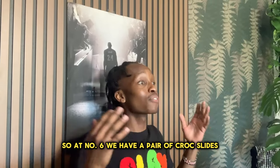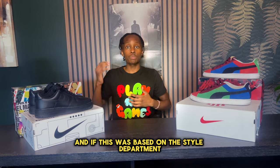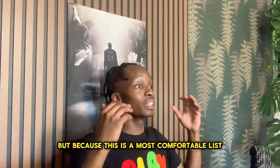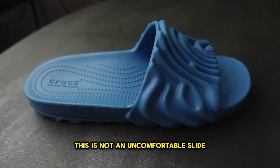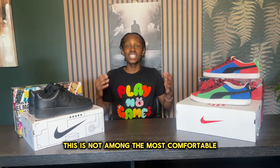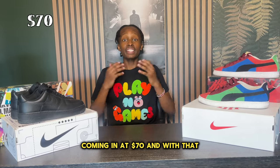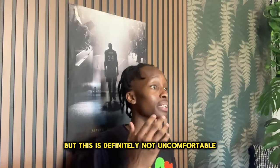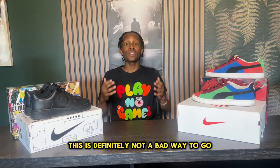At number six we have a pair of Croc slides. The reason I like these is because they are very interesting, and if this was based on style they would have definitely been among the top two. But because this is a most comfortable list, this had to be put down a couple notches. Being a collaboration, Crocs did scale the retail price up to $70, and I wish they would have made a softer cushion — but this is not uncomfortable, and if you just want a really cool slide to rock, this is not a bad way to go.